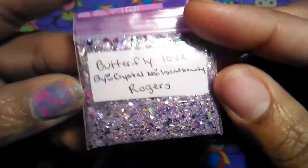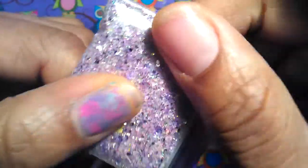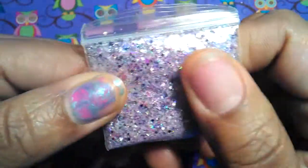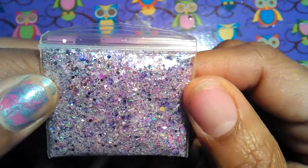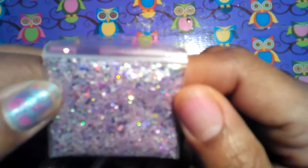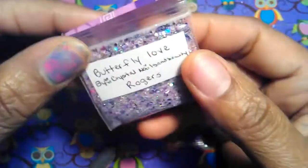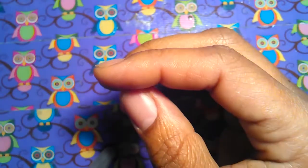The first one comes from Crystal Nails and Beauty Rogers, and hers is called Butterfly Love. It's a very pretty mix — you can't really see everything because of the fine glitter, but I do see some matte yellow hexes, some holographic rhombus, some iridescent hexes, some iridescent tinsel, and some white tinsel. She also sent these light pink hexes and little sticky-back rhinestones.